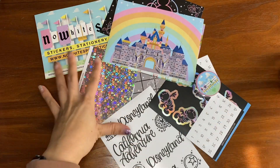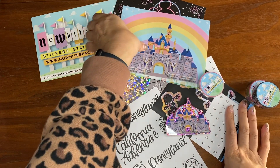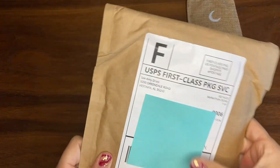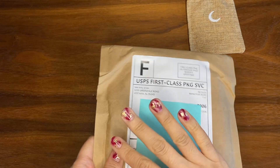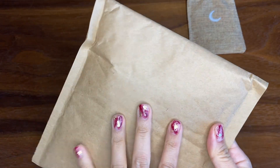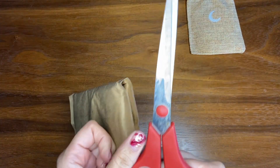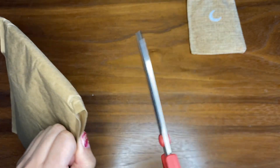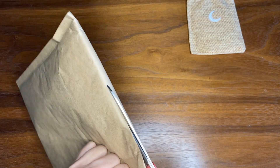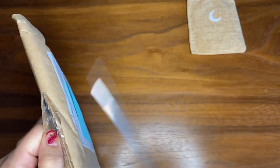So this was from No White Space Stickers — she always has the best Disney items. My last package came in from See Amy Draw and I finally redid my nails, like an hour ago. They look great. This was also from the PBC sale — I just wanted to group everything together so it was all in one video. Let's make sure I don't cut anything.